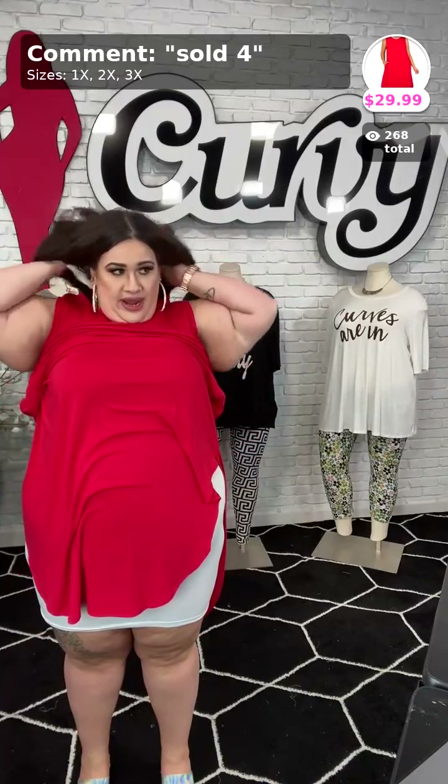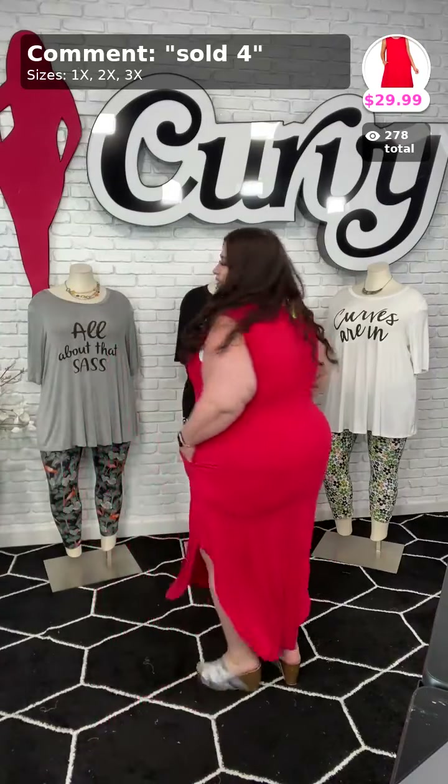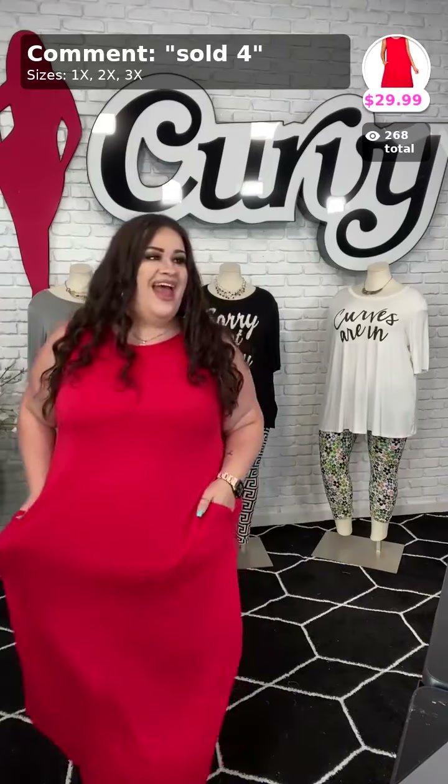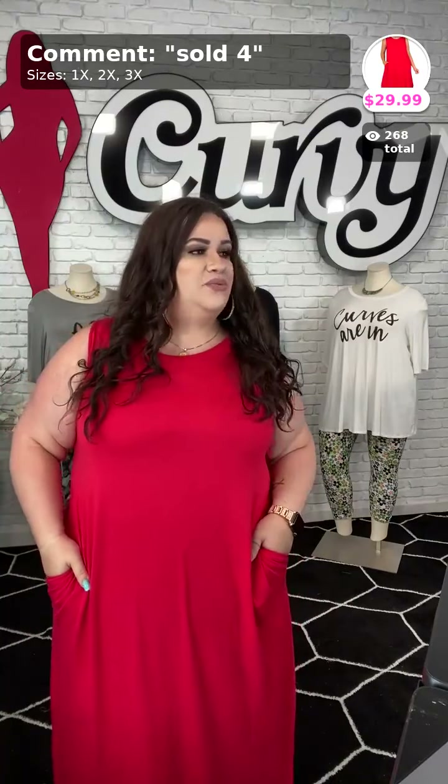All right, this one is number four and it comes in the 1X, 2X — and just red, y'all know I love me some red! This one is sexy — oh my gosh, this is absolutely so sexy. Wow, I think I want this one with some red lipstick. I could go salsa dancing in this! Sold as number four, it comes in 1X, 2X, and 3X. Doesn't it look phenomenal? If y'all want to purchase this, comment down below 'sold,' it is number four, 1X, 2X, and 3X.